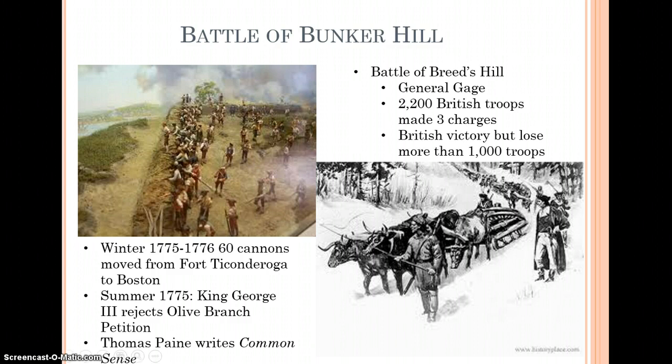General Gage sends up about 2,200 British troops in three separate charges trying to get the colonists off of these hillsides. The British do win — they do successfully remove the colonists from these hills — but they have to get over a dugout to actually reach the colonial militias. They lose more than a thousand troops, which is a close to 50% loss rate. This is technically a British victory but a very, very costly one.